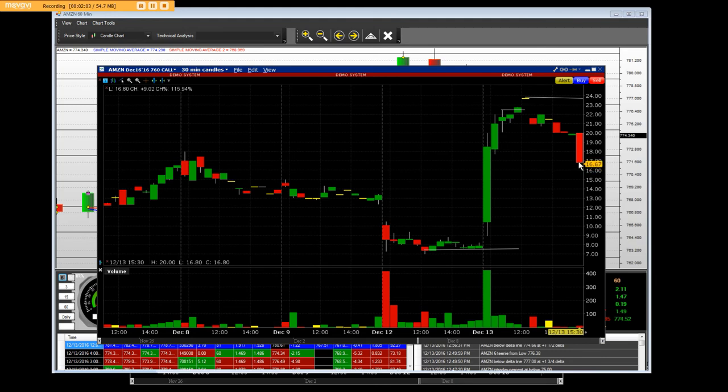We hit that $24 mark and we were selling right around $23, then they came back down to $17. You can see it clearly — Amazon December 16th $760 call — and this is the last triple, which is the monthly expiration in calendar year 2016.